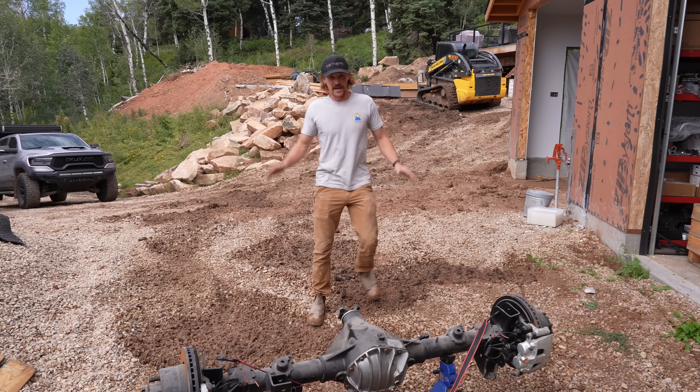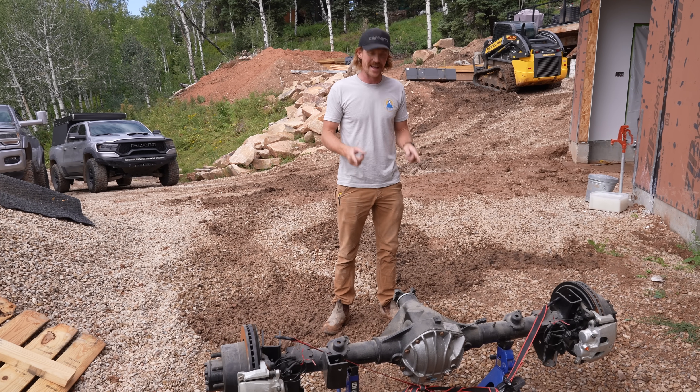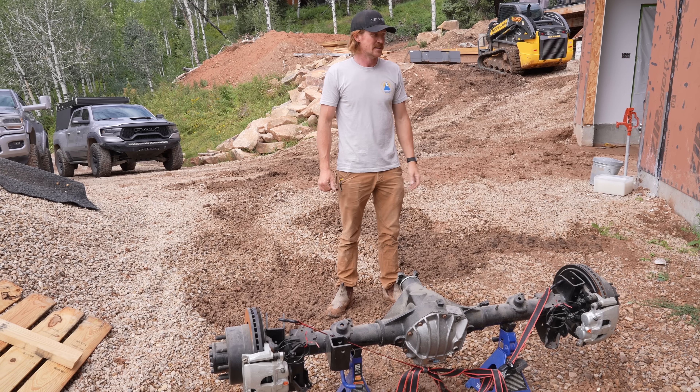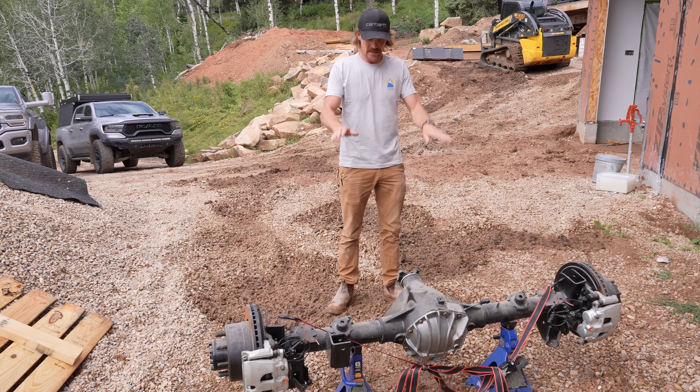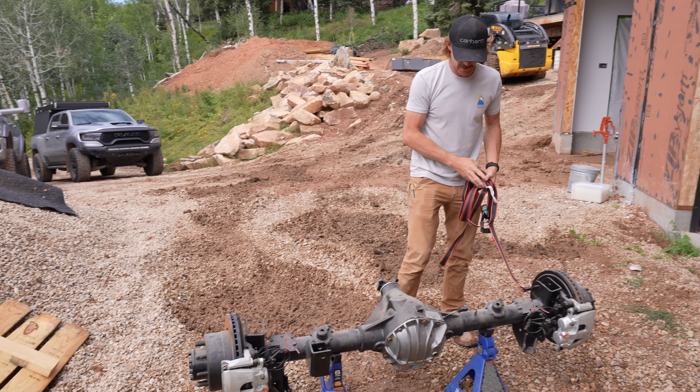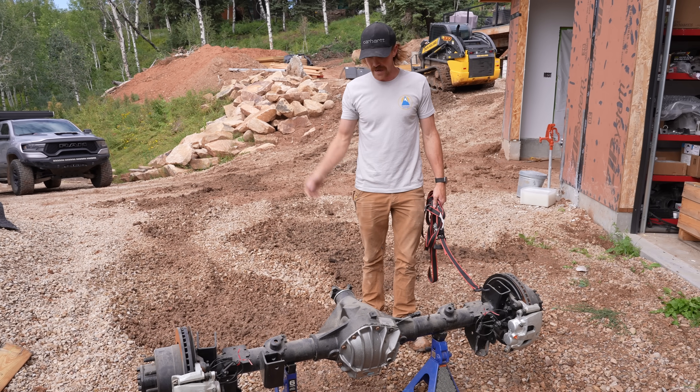With the help of my skid steer with some forks, it made it a lot easier to pick this thing up. I did not have that when we were doing the front axle, so we had to do some really sketchy stuff. But now that this thing's out here, we can take the straps off and I can go ahead and get my plasma cutter out here and start cutting off all these brackets.